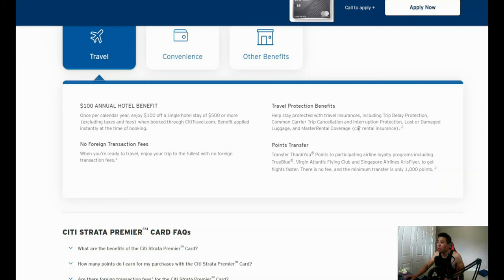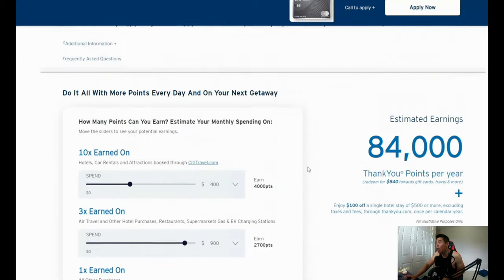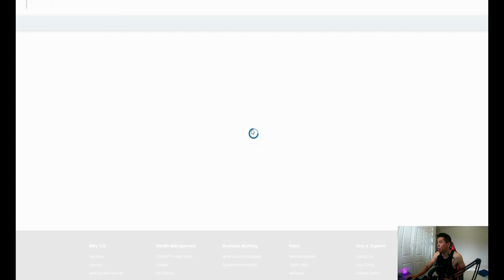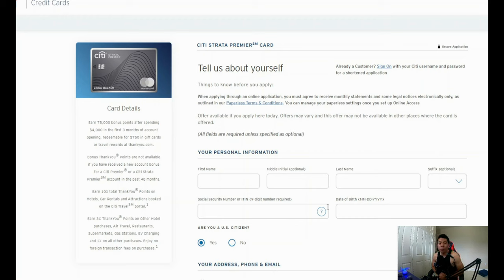You can now sign up for this card if you're interested — it's live. Hit the apply button and get your signup bonus after you spend $4,000. Once again, happy Mother's Day, thank you for watching on this special day. I'm excited this launched four days early and totally unannounced, but I'm glad I can bring this information to you. If you find this helpful, please like the video and subscribe to the channel — I'll see you guys very soon.